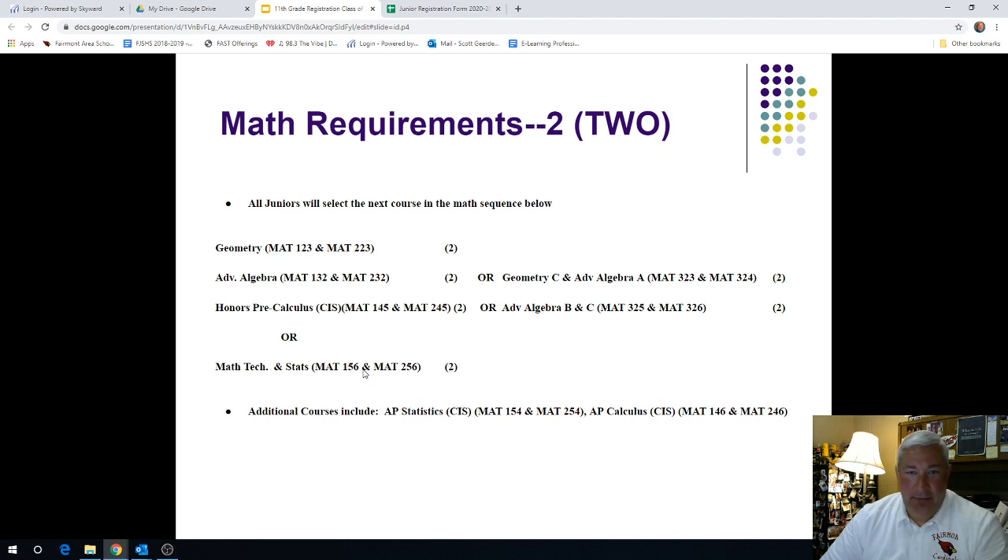The next requirement will be in mathematics. This is where we start to divide a little bit with our curriculum. If you're currently in advanced algebra this school year, you will have a choice to complete your math standard next year. One option to meet your math requirement would be Honors Pre-Calculus, MAT 145 and 245. Or if you're not quite sure you're ready to handle pre-calculus, the option to finish the minimum math requirement next year would be Math, Tech, and Statistics, MAT 156 and 256.